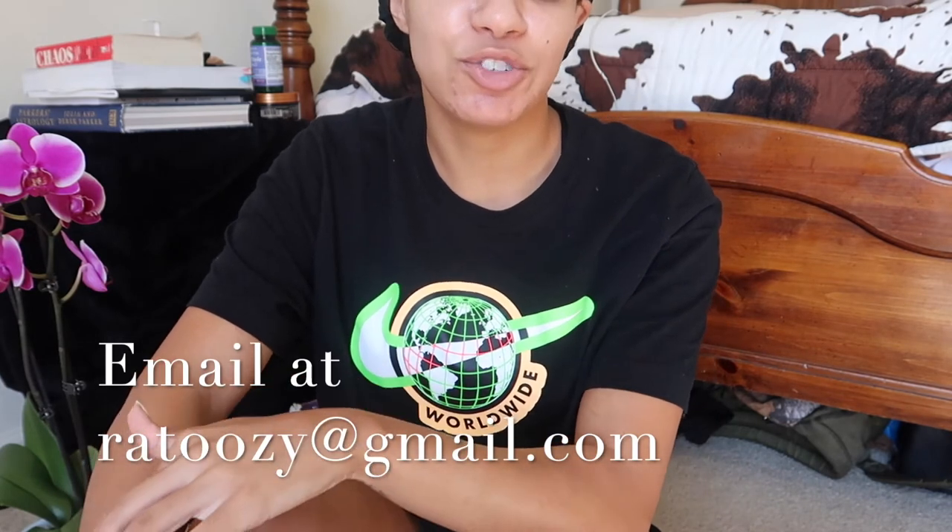It'll all be in the email list, so if you're already on it, don't worry — it'll be there later today. If you're not, you still have time to sign up. Just email the address that's in the description box.